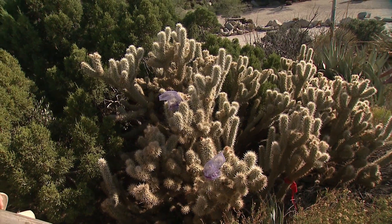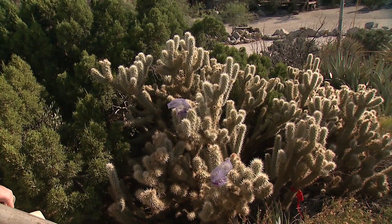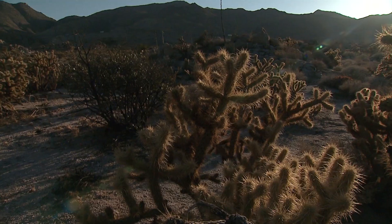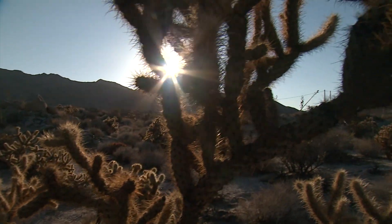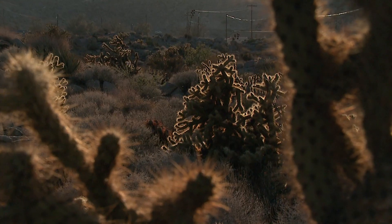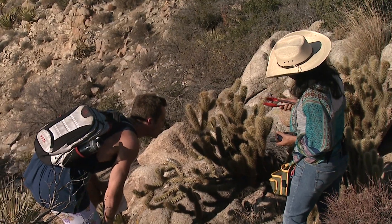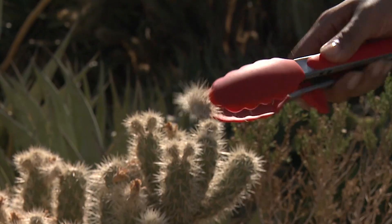Cylindropuntia wolfii is the scientific name, but the common name is Wolf's cholla. Wolf's cholla is common in Southern California's desert — waist-high tangles of cylindrical sections covered in fine spines. At sunset, the spines catch the sunlight and give off a show-stopping glow. But Flores Renteria and master's student Ryan Buck noticed this year the chollas skipped their spring show of red and yellow blooms.